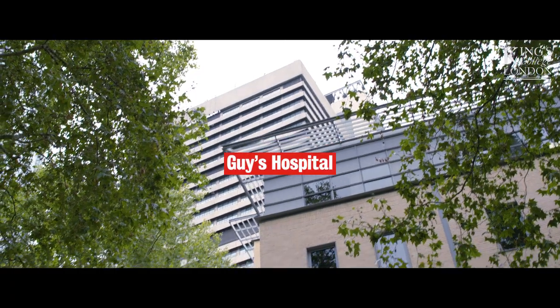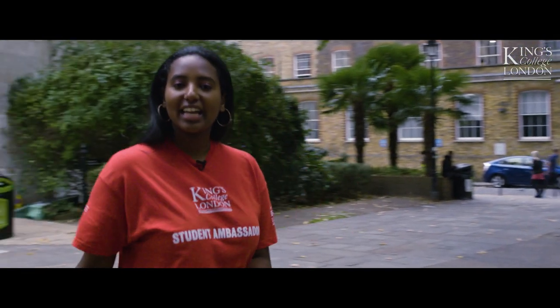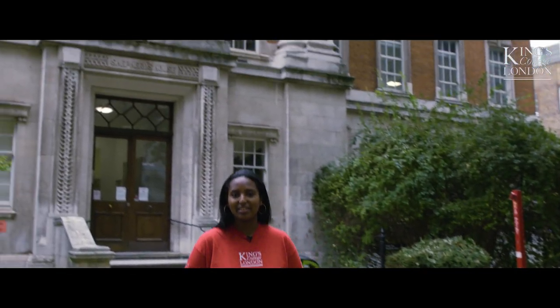This is Guy's Hospital, which as you can see is just a stone's throw away from Guy's campus. And here's Shepherd's House, which hosts an interactive learning environment.